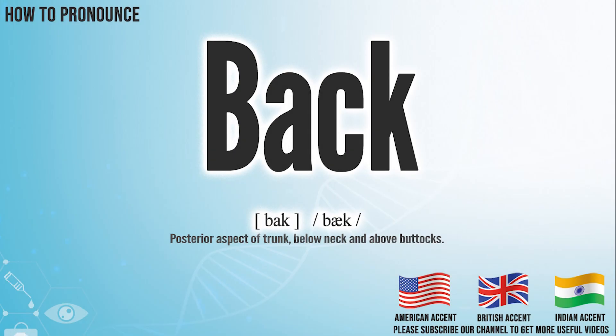Hi, today we will pronounce this word: back. In the American accent, it pronounces back. Back.